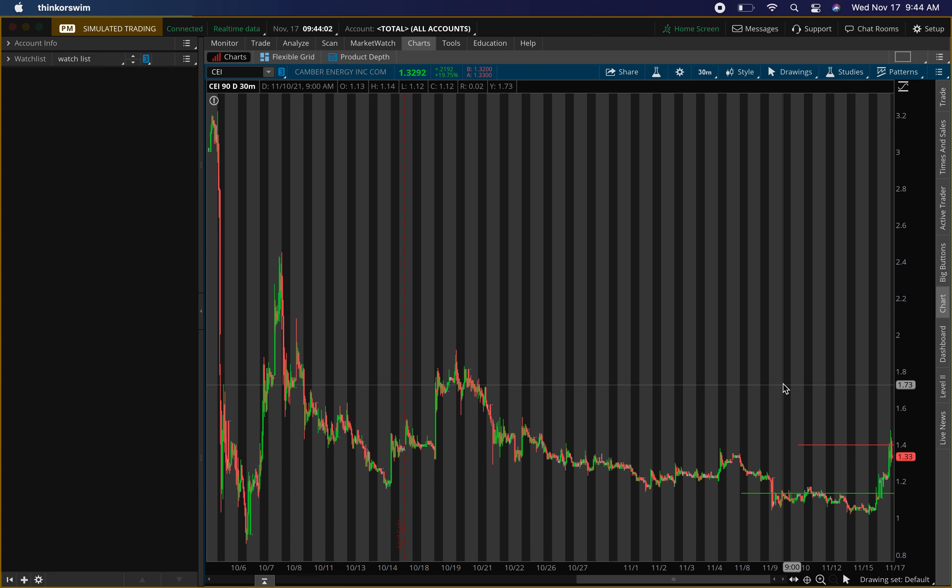It's your boy Will, back with a video. Hope you guys are doing good. In this video I'll be talking about Camber Energy, ticker symbol CEI. The stock boomed this morning during after-hours and pre-market.